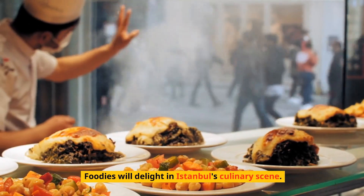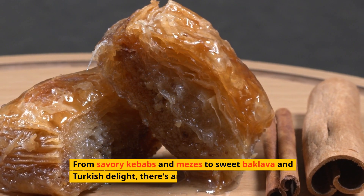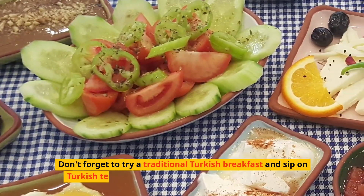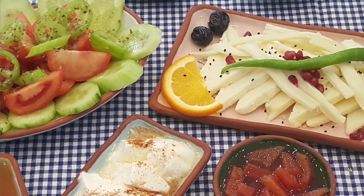Foodies will delight in Istanbul's culinary scene. From savory kebabs and mezes to sweet baklava and Turkish delight, there's an array of flavors to explore. Don't forget to try a traditional Turkish breakfast and sip on Turkish tea or coffee in one of the city's charming cafes.